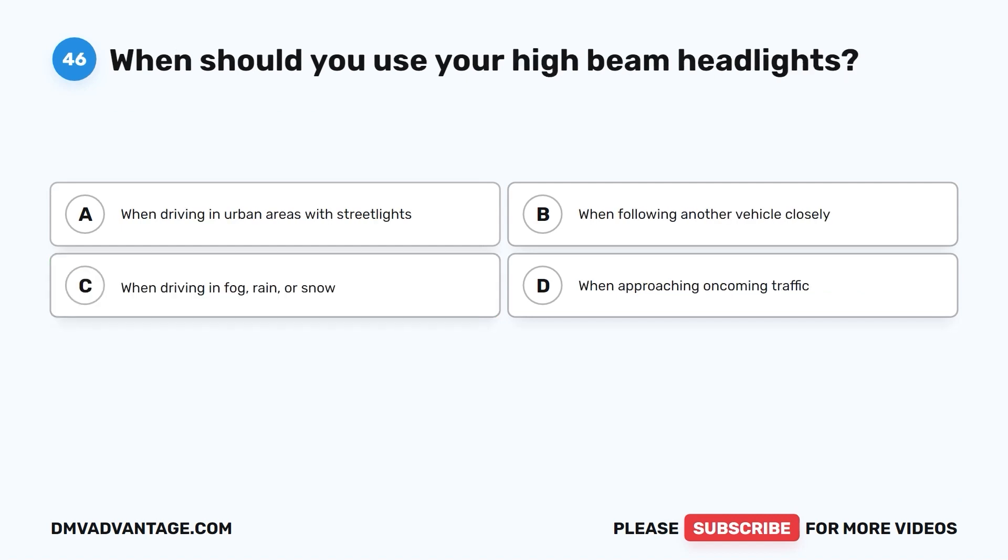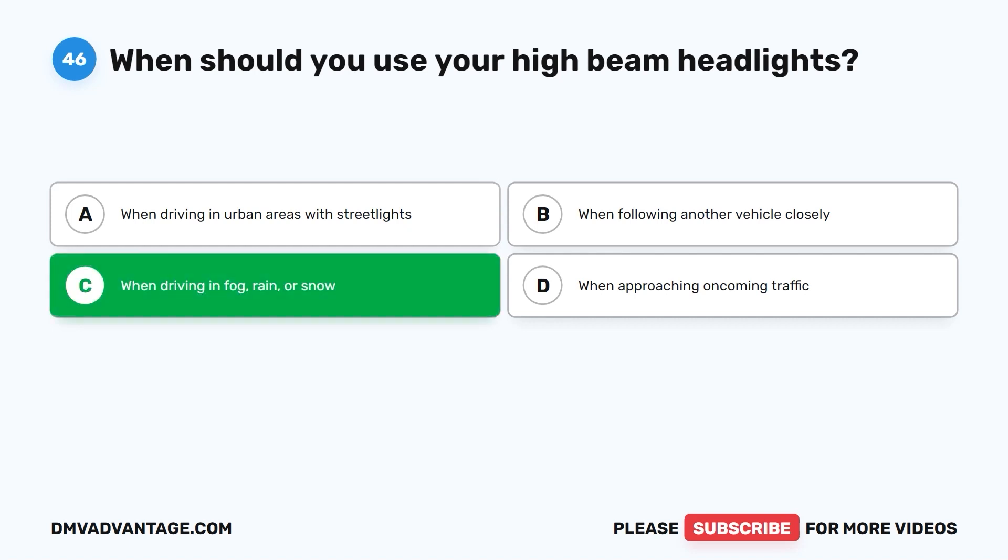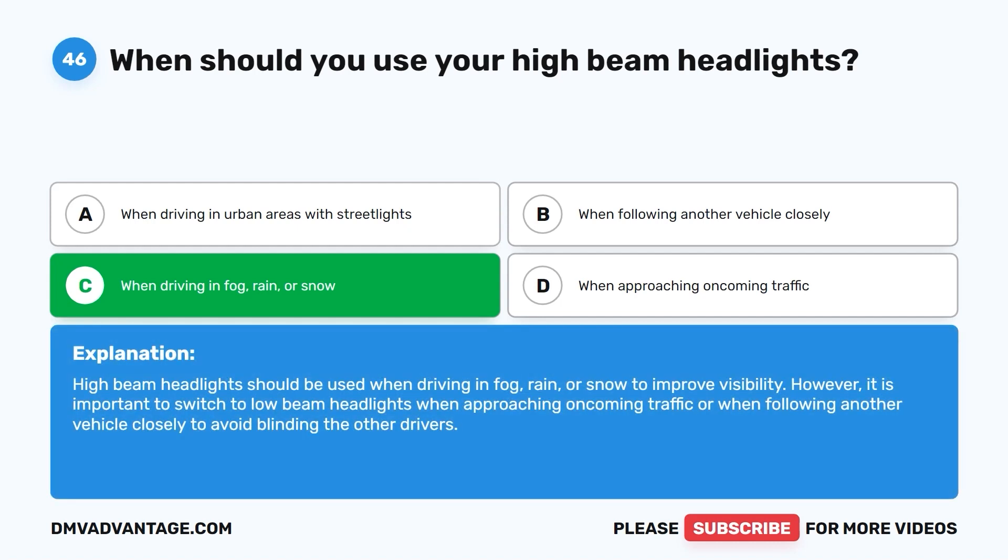Question forty-six: When should you use your high-beam headlights? A. When driving in urban areas with streetlights. B. When following another vehicle closely. C. When driving in fog, rain, or snow. D. When approaching oncoming traffic. The correct answer is C. High-beam headlights should be used when driving in fog, rain, or snow to improve visibility. However, it is important to switch to low-beam headlights when approaching oncoming traffic or when following another vehicle closely to avoid blinding the other drivers.